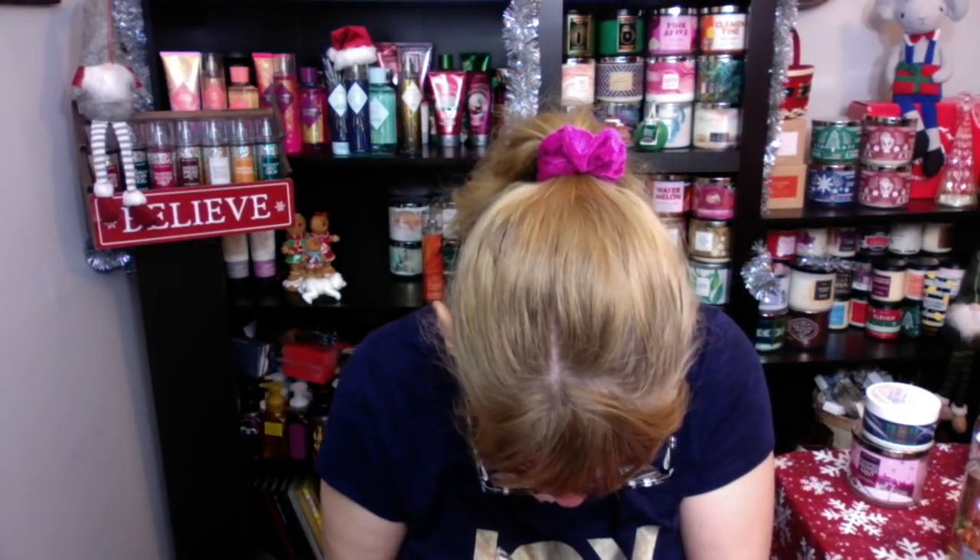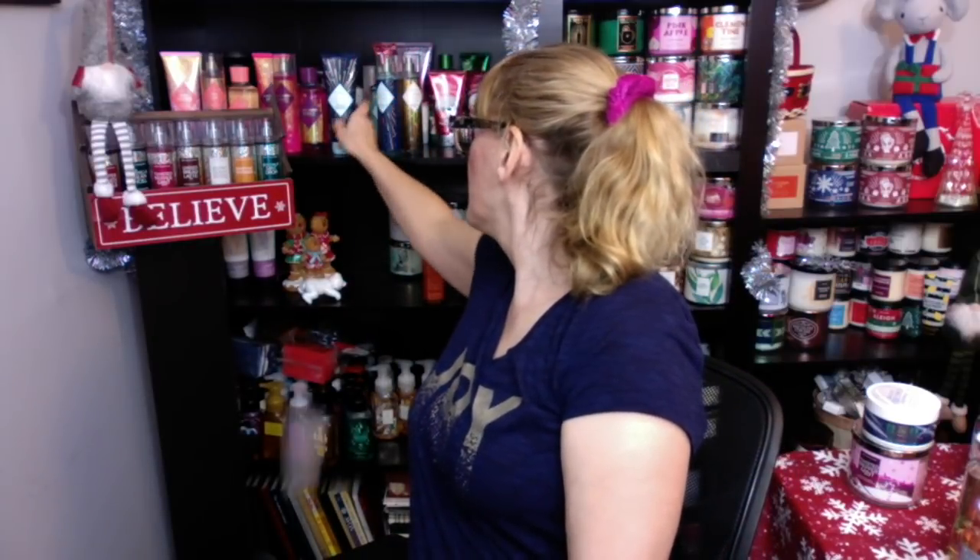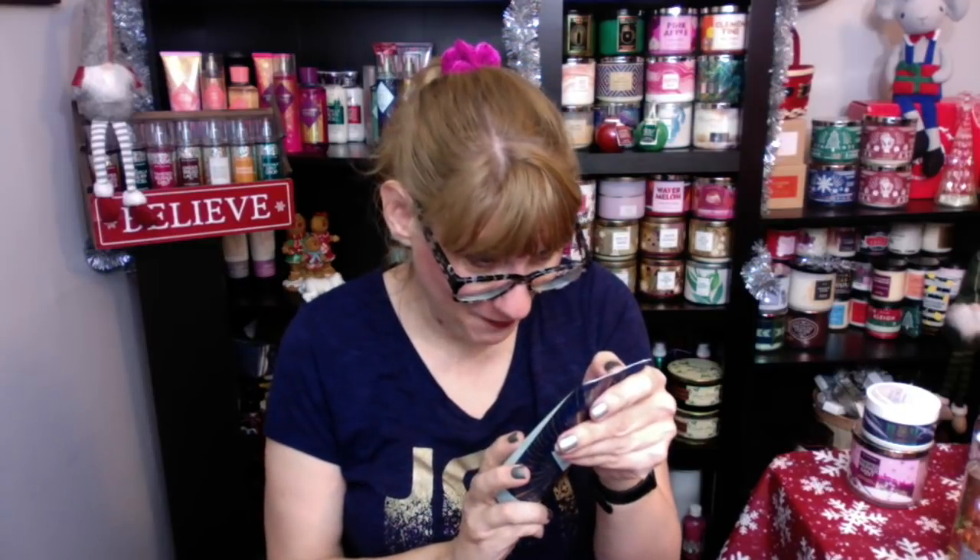This gives you an idea of when Bath & Body Works is producing these products. For example, A Thousand Wishes was produced on day 308, a little before Secret Wonderland. Another one here shows 297, which corresponds to October 23rd. So anything we get in the fall looks like it's only about a month and a half out from production — they get stuff to us really quickly, which I think is cool.